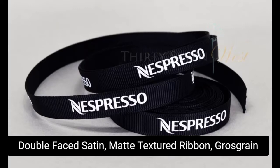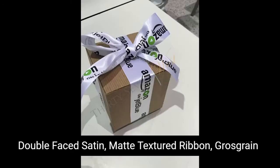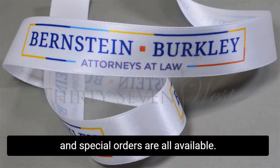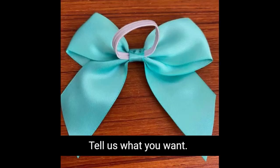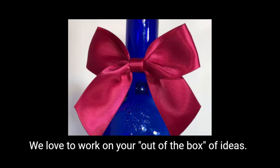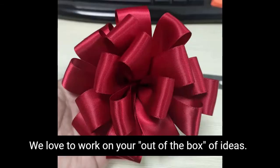Double-faced satin, matte textured ribbon, grosgrain, and special orders are all available. Highest quality, luxurious logo ribbon comes on a continuous roll. Tell us what you want. We love to work on your out-of-the-box ideas.